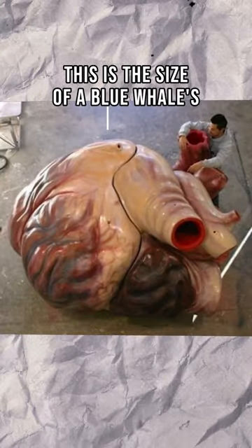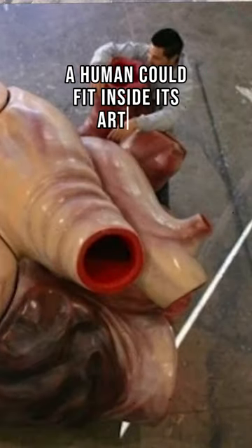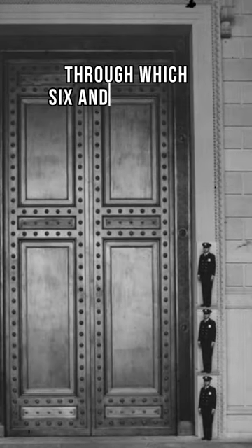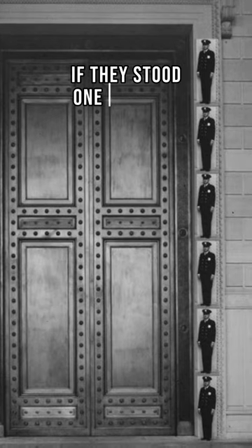This is the size of a blue whale's heart — a human could fit inside its artery. These are the bronze doors of the National Archives in Washington, D.C., through which six and a half people could fit if they stood one atop the other.